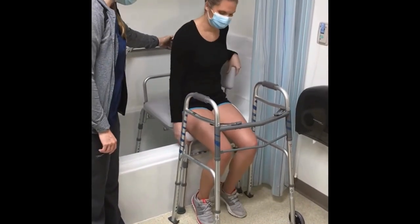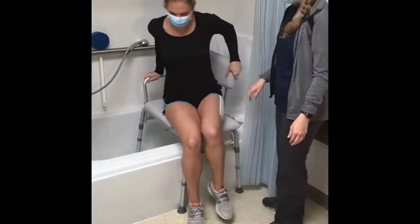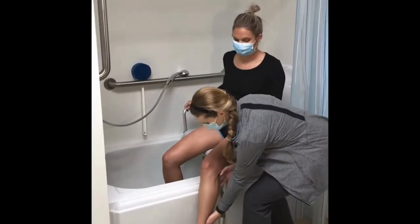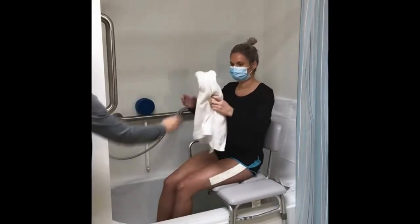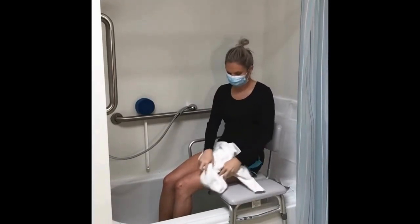I think this is the safest setup for a tub and helps maneuver over the side of the tub. It is preferred if you had both knees injured or operated on. If you have someone to help it will be easier. Getting out is simply the reverse. It's good to have a towel and dry off as much as you can while seated before getting out, and if you have someone to help you, they can dry the floor.